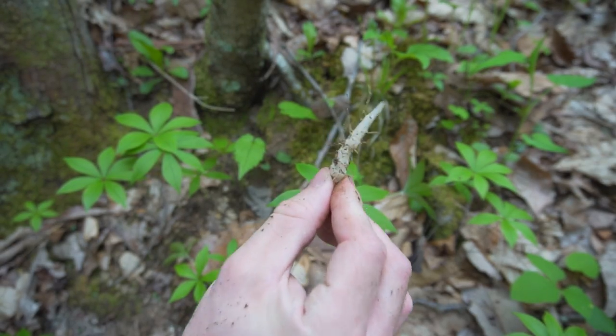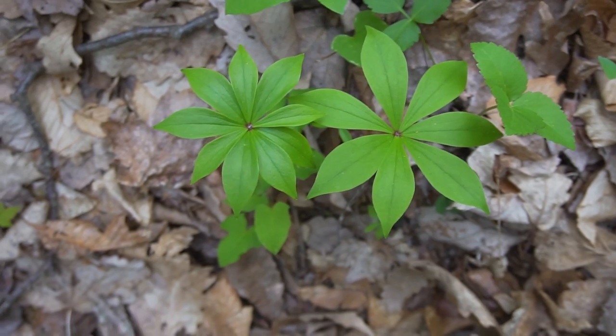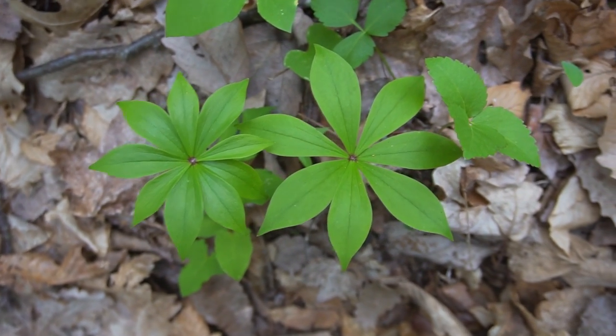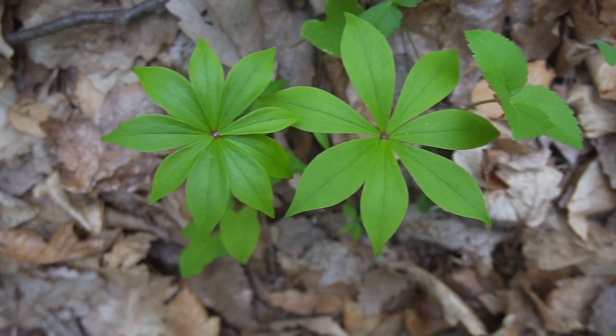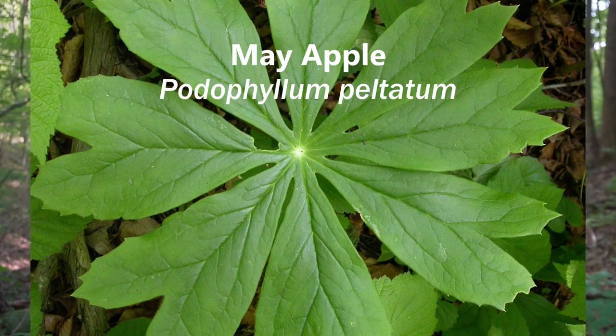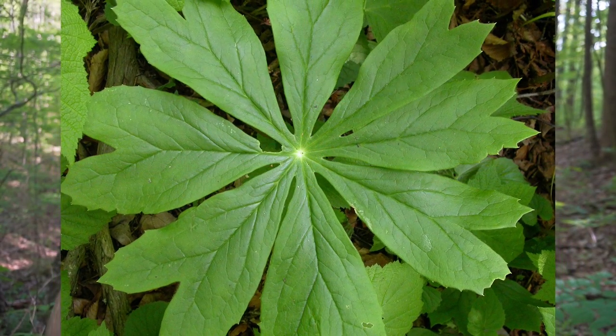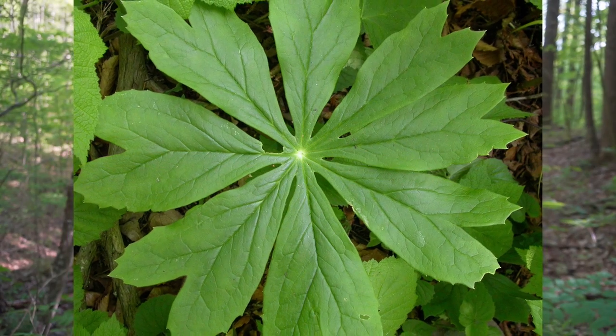Indian cucumber largely reproduces underground by creating secondary rhizomes, so continually harvesting from the same colonies will probably deplete these populations. It's better to transplant these plants and start your own colony. You also want to distinguish Indian cucumber from May apple, because May apple also grows in similar areas and has a star-shaped leaf pattern. May apple's leaves, stem, and root are toxic.